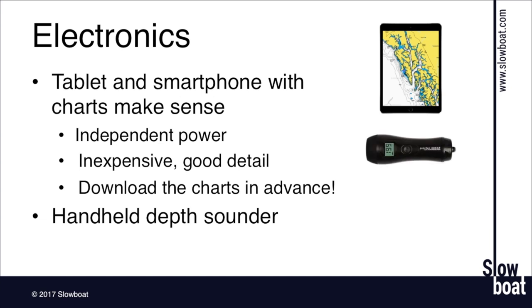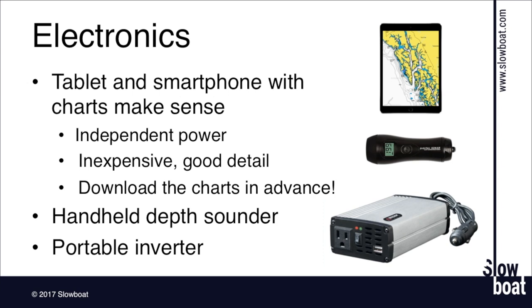Another electronic gadget we like is a handheld depth sounder — they're only about $50 to $60 on Amazon. It's nice to have a backup when you're anchoring all the time, and it also lets you get in the dinghy and scout out a place ahead of time to get depth soundings without risking the bigger boat. Also consider a portable inverter — we both have big built-in whole-boat inverters, but those can occasionally fail. Having a little portable inverter you can plug into a cigarette lighter to charge your laptop or other gadgets can make things a lot easier until you can replace or fix the primary inverter.